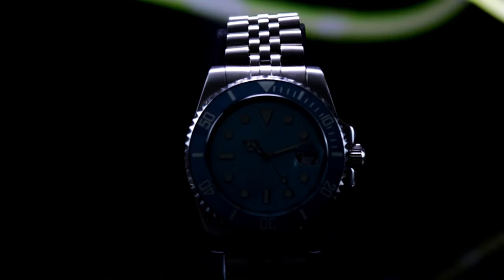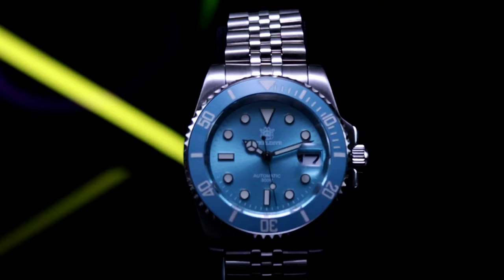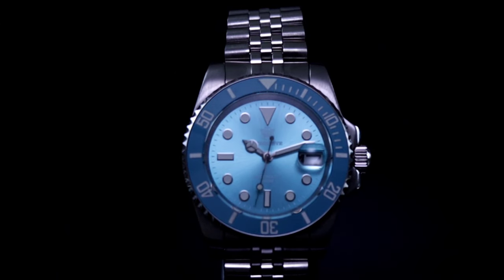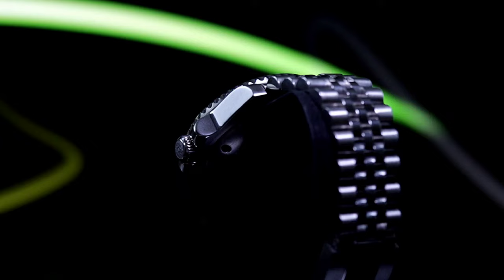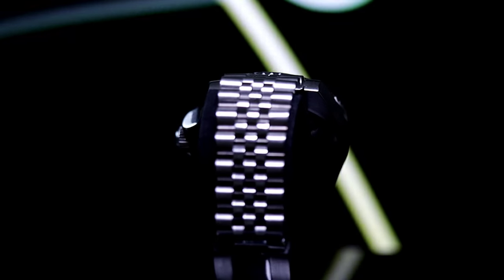Steel Dive, with its homage to the iconic Submariner, introduces the turquoise diver — a masterpiece of affordability without compromise. This watch is not just a fashion statement; it's a testament to smart luxury, where functional elegance meets fiscal prudence.